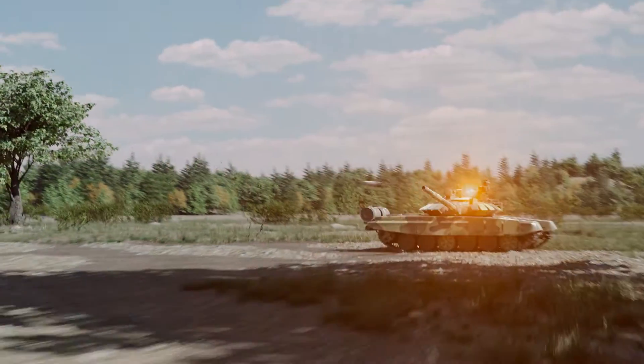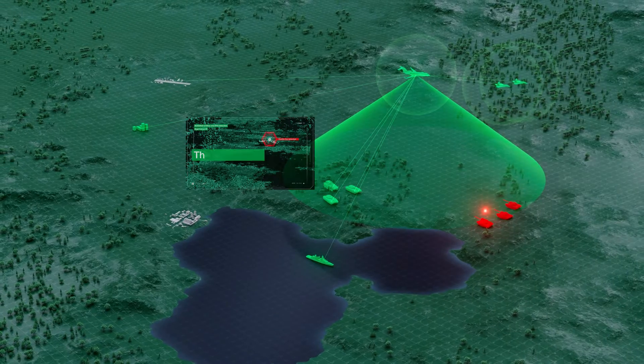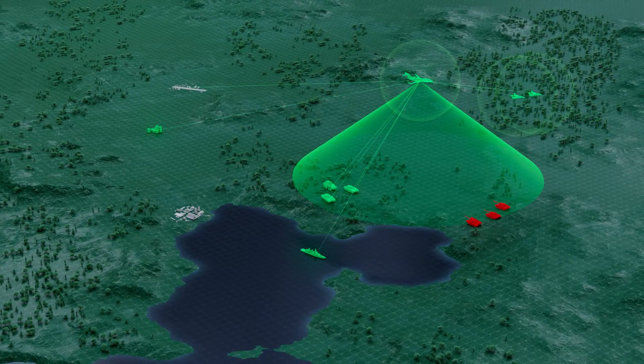The multifunctional system enhances situational awareness and can withstand extreme environmental conditions. Furthermore, it is optimized for size, weight and power, ensuring efficient and effective operation.